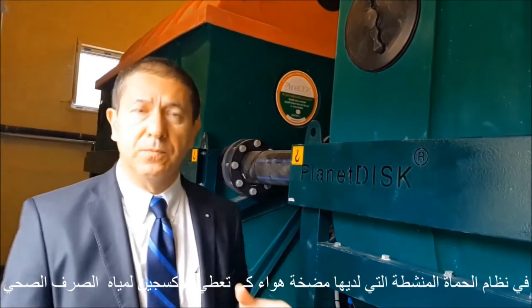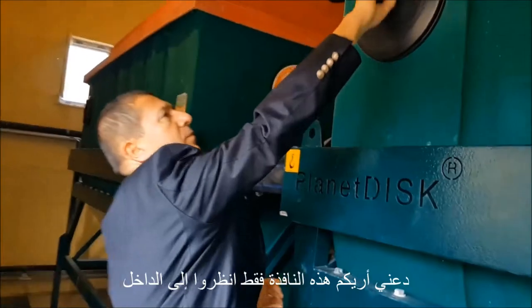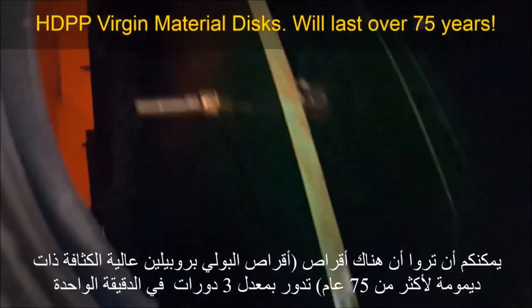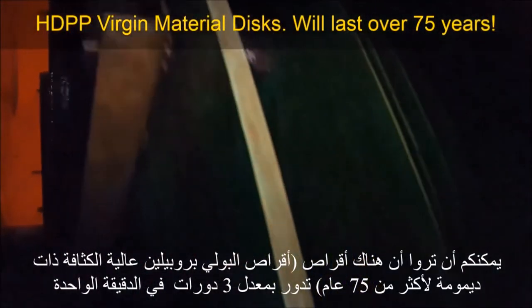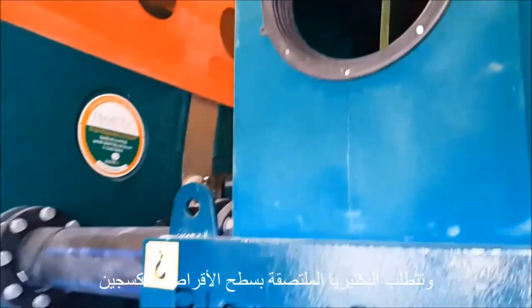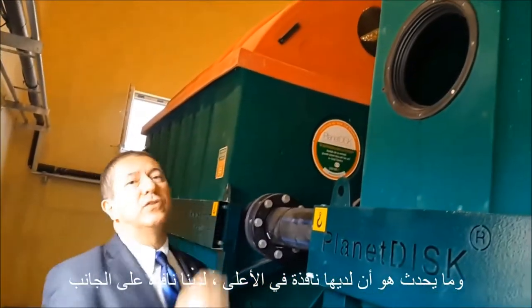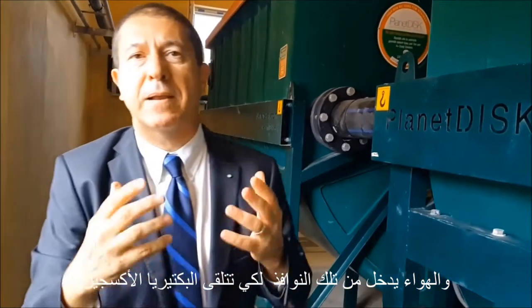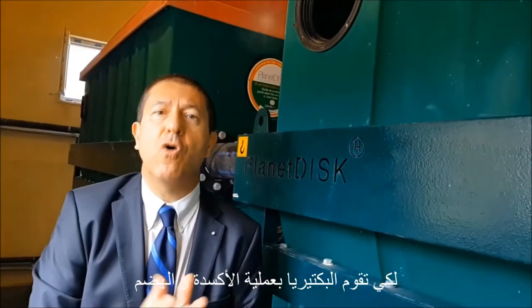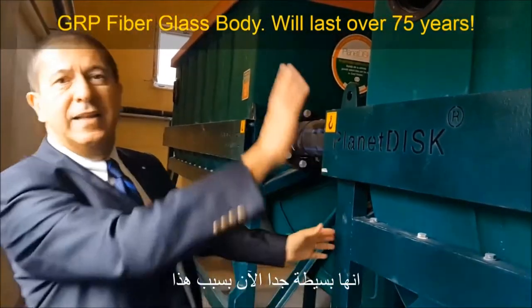In an activated sludge system, what you have is a blower which gives oxygen to the wastewater. Here, let me show you. This is the window, just to look inside. You can see that there are discs — PP discs — rotating at 3 RPM, very slow RPM. The bacteria sticks to the surface of the discs and requires oxygen. The unit has windows at the top and at the side, and the air enters through those windows. The bacteria meets the oxygen and it does the oxidizing — the digestion — which is biological wastewater treatment. It is very simple.